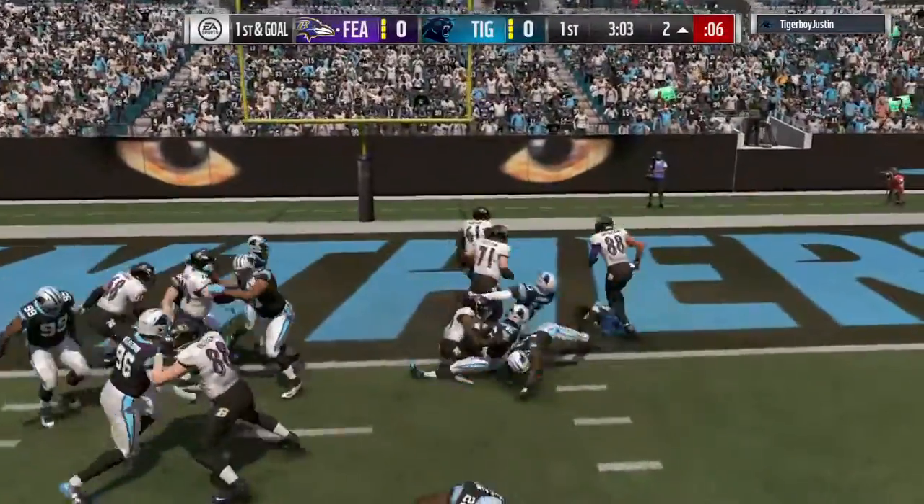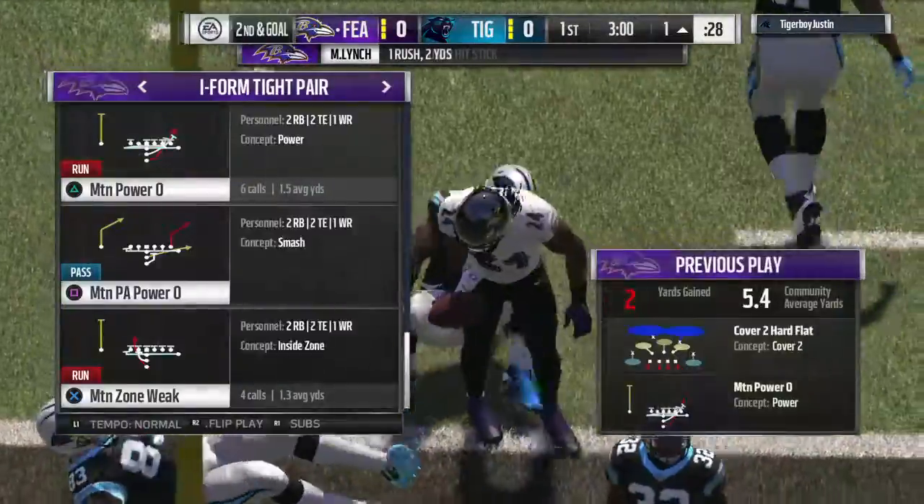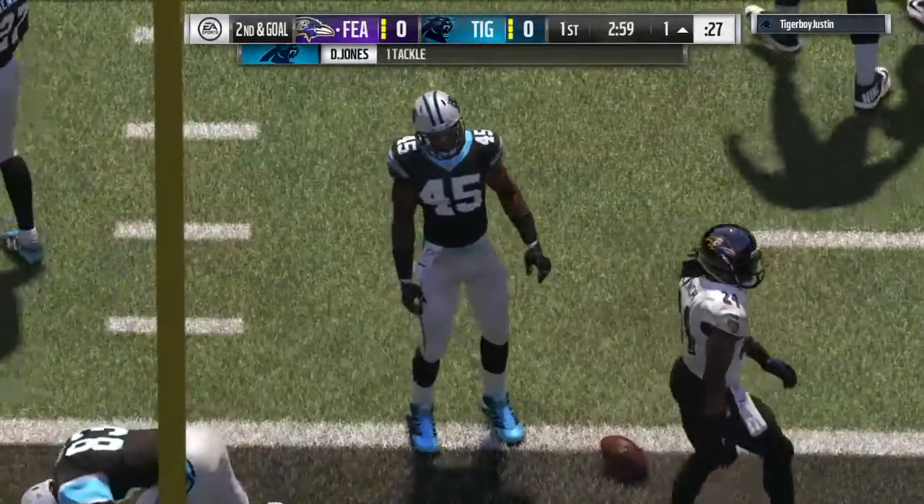On the carry, here's Marshawn Lynch. He pushes forward but comes up short of the goal line as he'll get a yard down to about the 1.